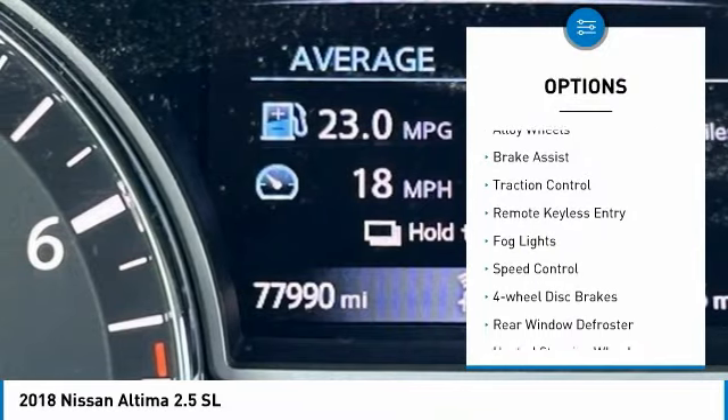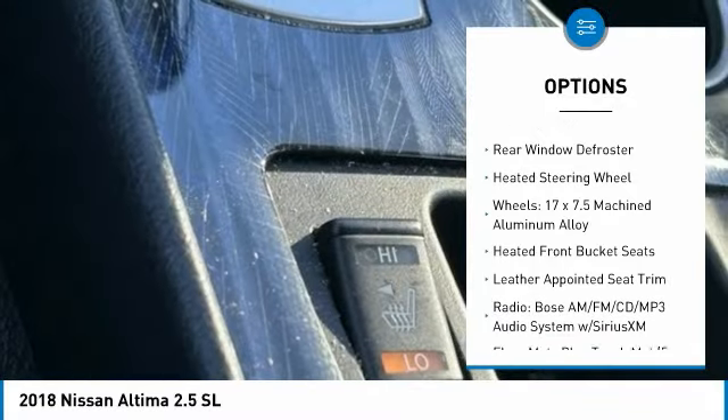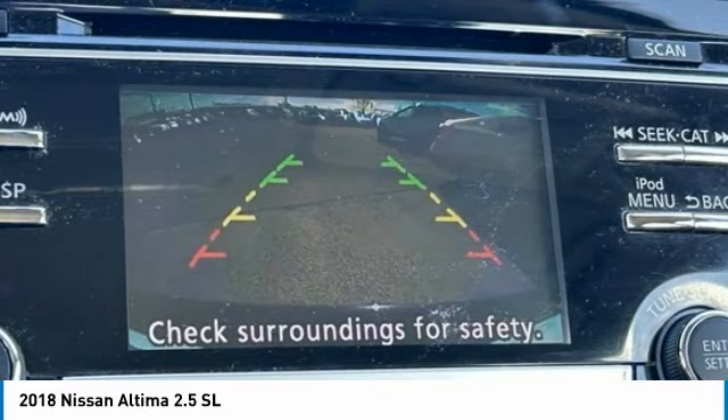Electronic stability control, alloy wheels, brake assist, traction control, remote keyless entry, fog lights, speed control, four-wheel disc brakes, rear window defroster, heated steering wheel.